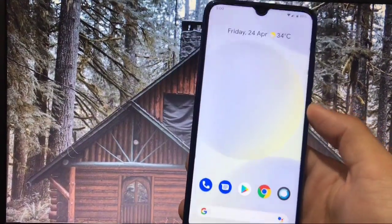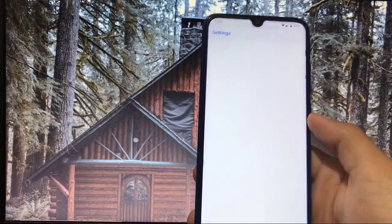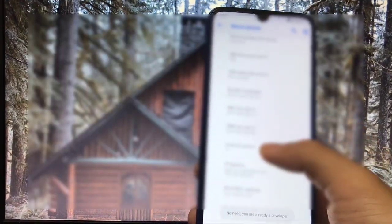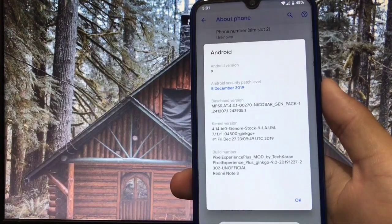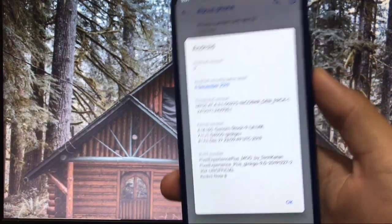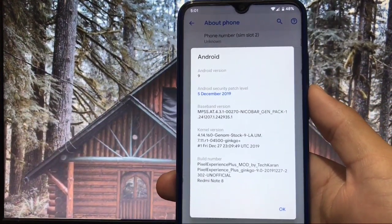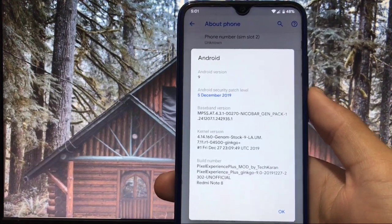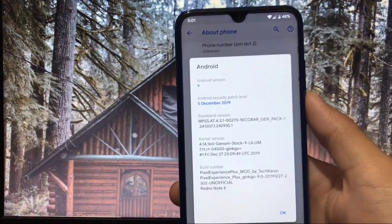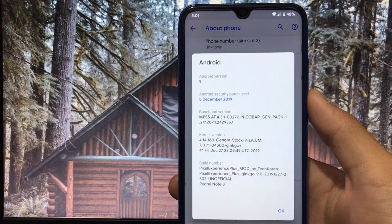Hey guys, this is Karan here back with a new video. Welcome to TechKaran YouTube channel. For the first time, I have modded a custom ROM for my device, the Redmi Note 8. This ROM is modded by me — Pixel Experience Plus mod by TechKaran. I've added some tweaks, added some apps to the system, and things like battery backup, gaming, and a lot more are improved. We'll check the Geekbench score, whether Google Camera is working, and everything else.